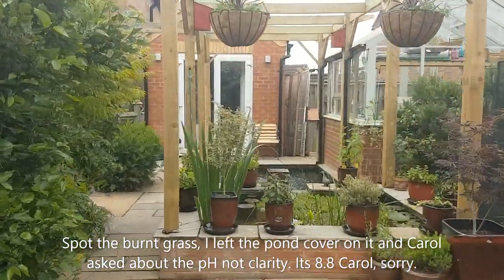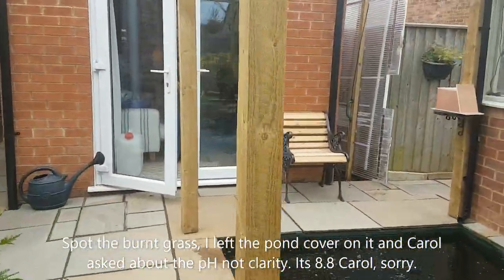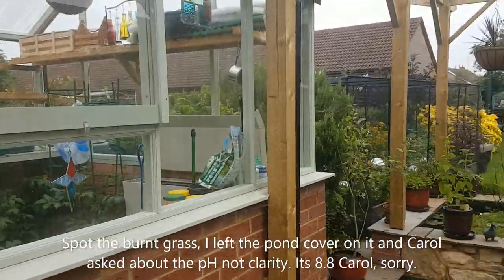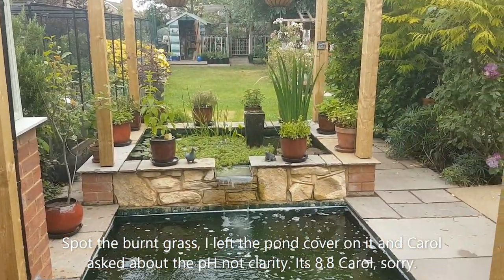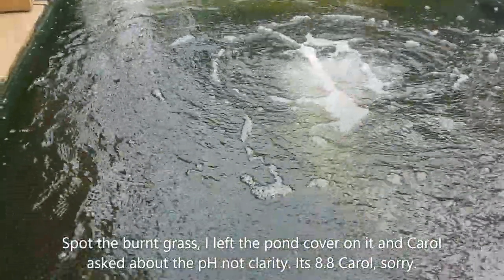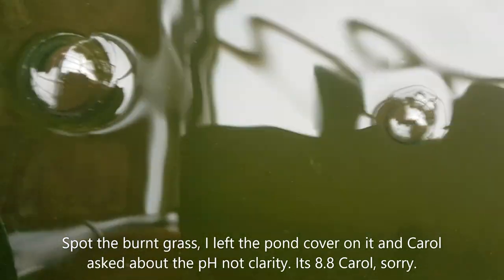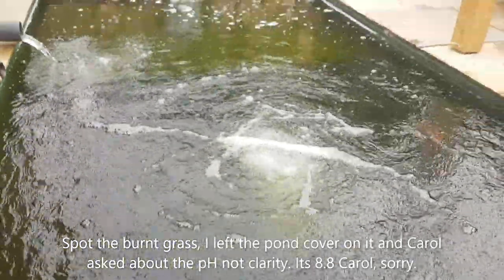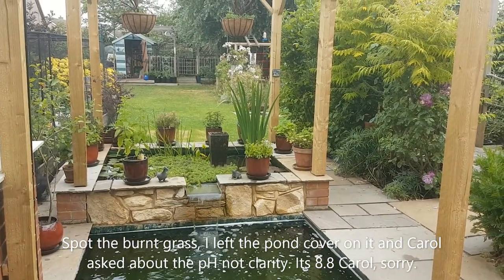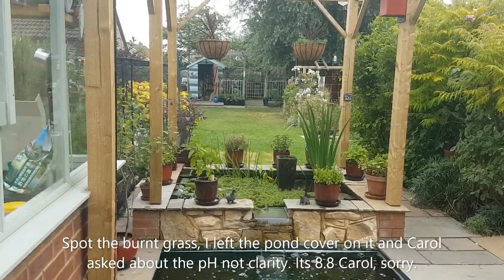A couple of people put mentions in last night — I think it was Carol — and she asked what the clarity is like now I've put the clay in. This is quite difficult to show because of the reflection, but the clarity is like glass. I can see all the way down to the bottom, which is just short of four foot. So that's your answer, Carol — just like glass.